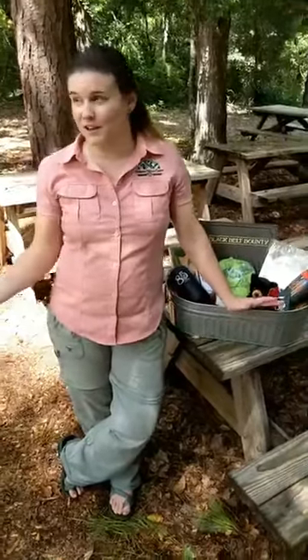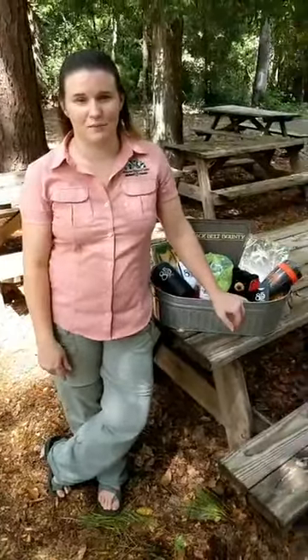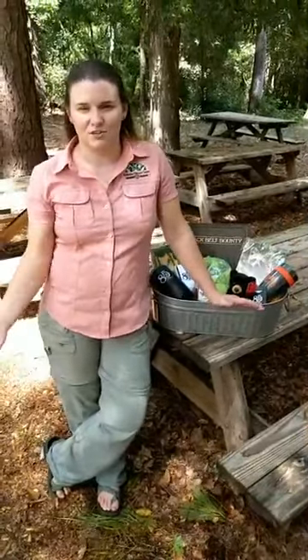Hello everyone! We are here at the Natureplex in Millbrook, Alabama, and this is our live naturalist chat.